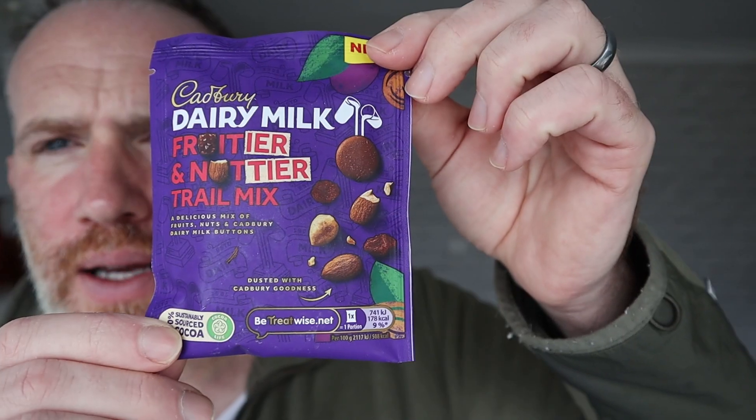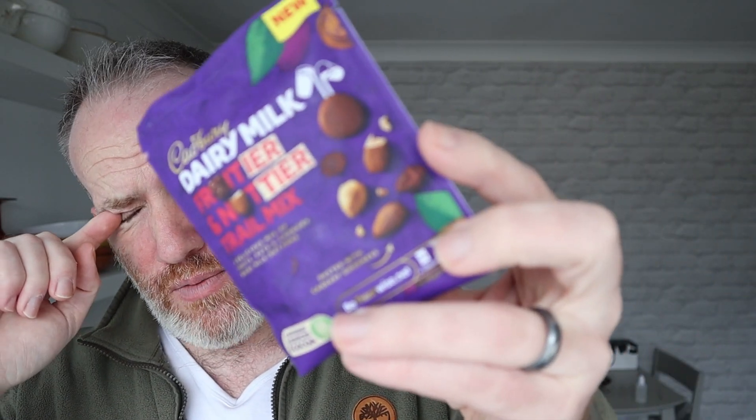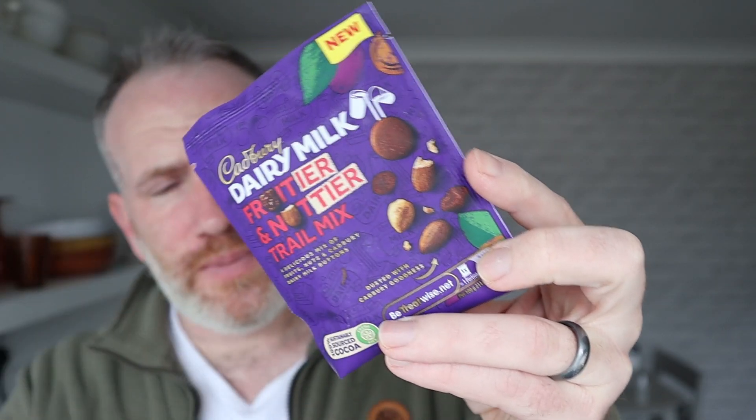Now these are a bit different — these are called a trail mix, and it's this sort of size bag. The trail mix from Cadbury's is a mix of whole nuts 34%, dried grapes 22%, milk chocolate buttons 18%, whole hazelnuts 15%, sweetened dried cranberries 8%, and a cocoa dusting.